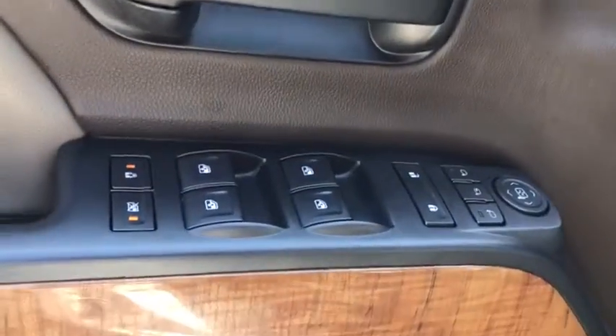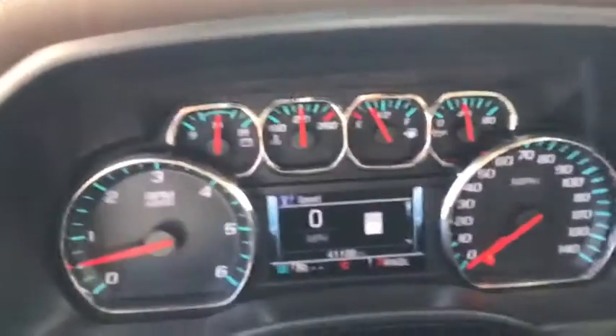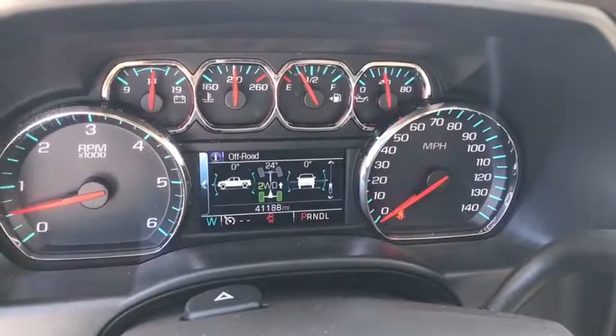The Sierra 1500 now comes with an automatic transmission that combines high max hauling capability with precise control. This vehicle has less than 45,000 miles.